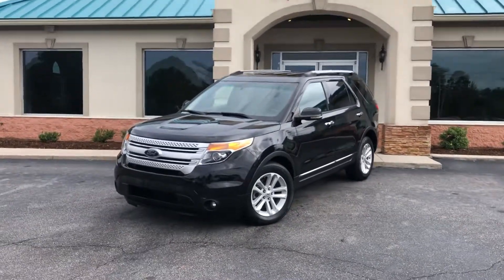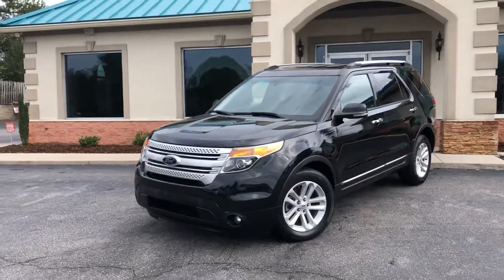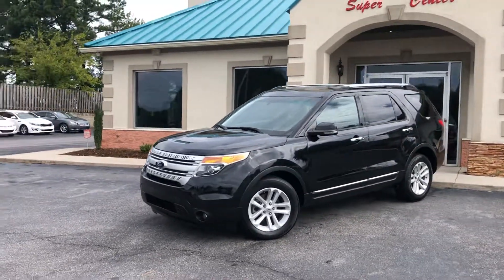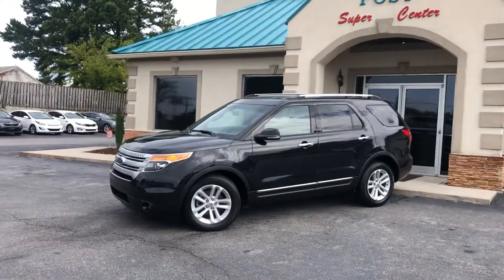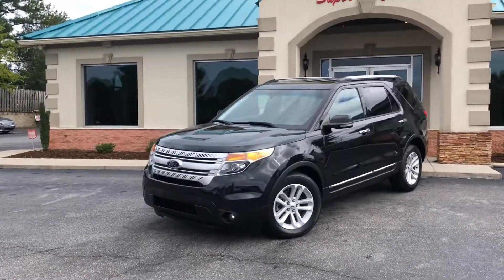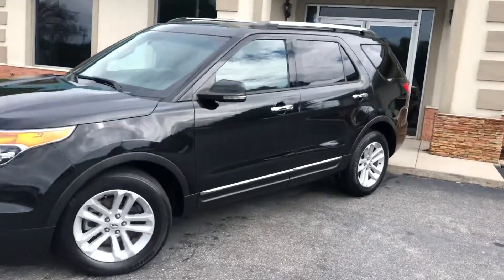2013 Ford Explorer XLT Edition. This is a Carfax certified zero accidents in fantastic condition, just under a hundred thousand miles. 3.5 XLT front-wheel drive, black in color with charcoal on the inside.